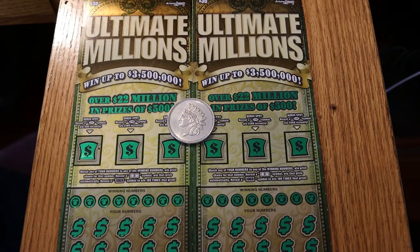Hello YouTube, AZ Scratchers here with another little scratching session. Today we have, interestingly enough, two black box tickets.